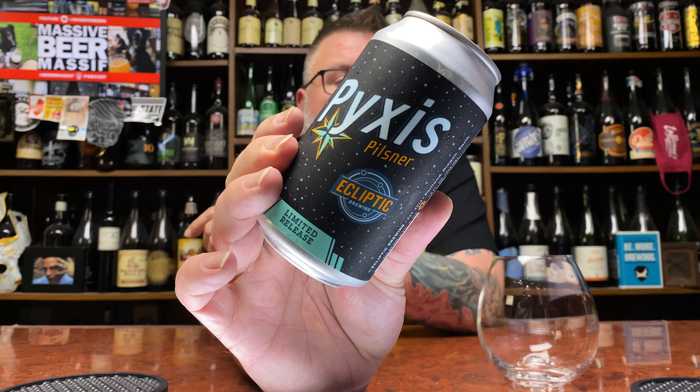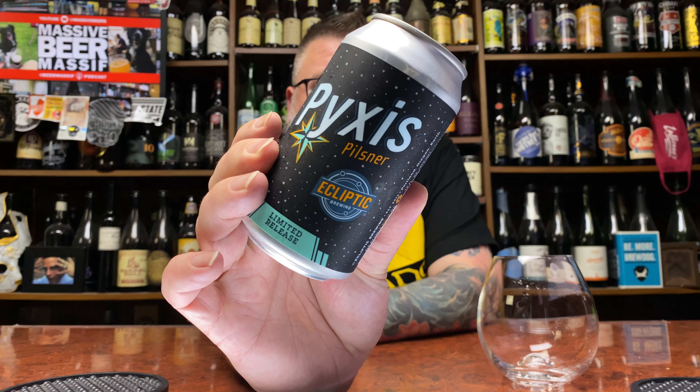How you doing YouTube, Matt Massive Beer Reviews back. A little bit of Ecliptic up in this piece in the form of their Pixis Pilsner. It's a limited release — a 5.5% Pilsner. Noble hops complement this balanced Pilsner finishing crisp and refreshing. Pixis is their spin on the classic German style lager. Let's do it.